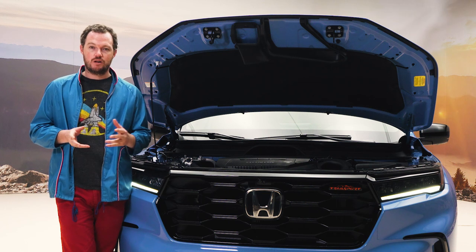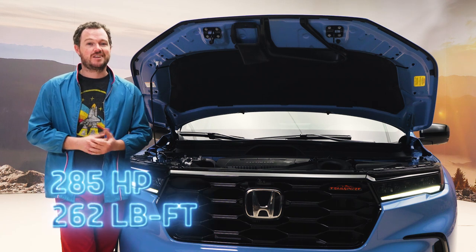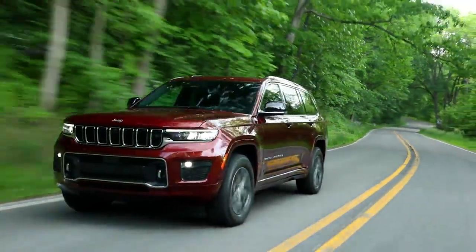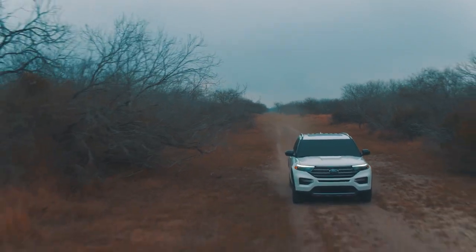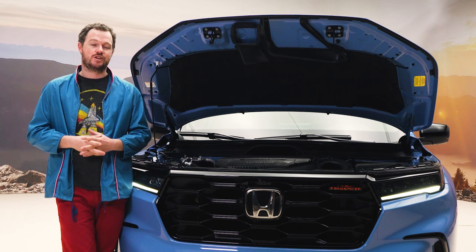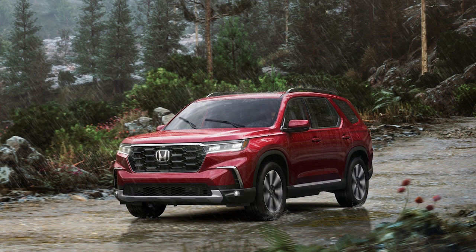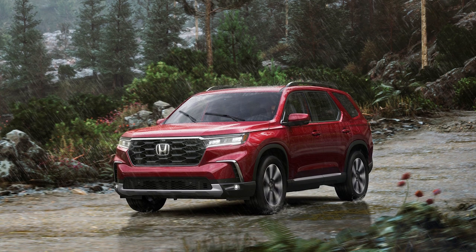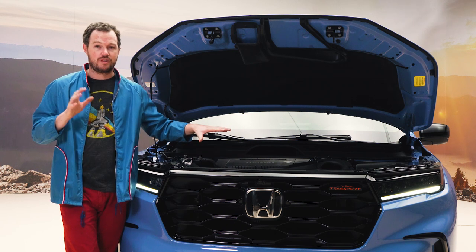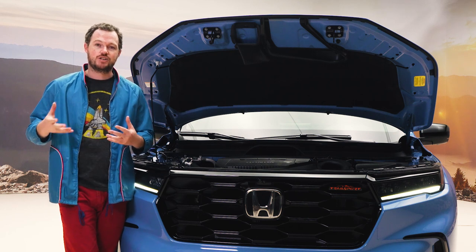Every 2023 Pilot comes standard with an all-new 3.5-liter engine that Honda says is its most powerful V6 in history. Don't get too excited, though — its 285 horsepower and 262 pound-feet of torque are still middling numbers in a class that also includes the Hemi-powered Jeep Grand Cherokee L and the turbocharged Ford Explorer. Honda has taken steps to reduce mechanical complexity and increase efficiency, including a new head design and revised variable cylinder management. Most trim levels come standard with front-wheel drive, though you can option up to the company's i-VTM4 second-generation torque vectoring all-wheel drive. The Trailsport and Elite come with AWD standard, and on the Trailsport, the rear differential has been redesigned for more engaging off-road behavior.